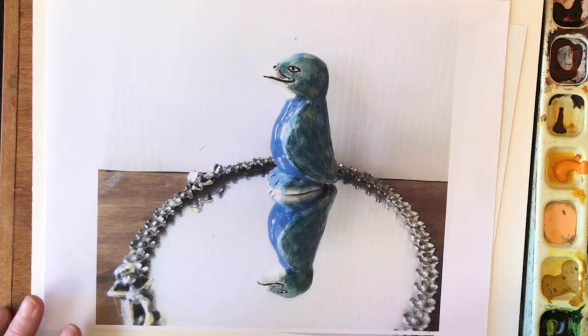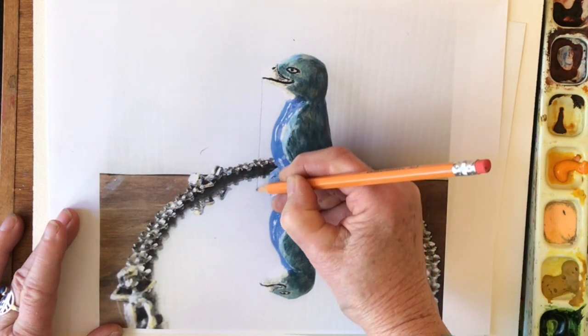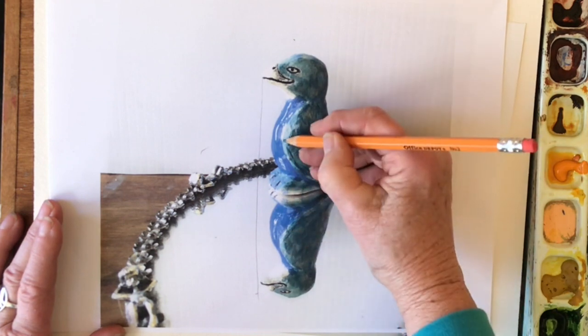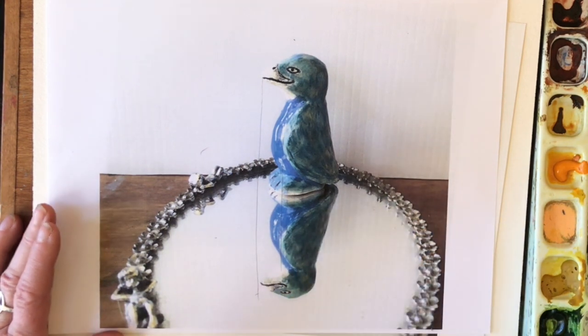If you were to draw a line directly from his beak down in through here, it's going to come down to the beak there. If you draw a line from the front of his wing down in here, it'll run right through the front of his wing there.